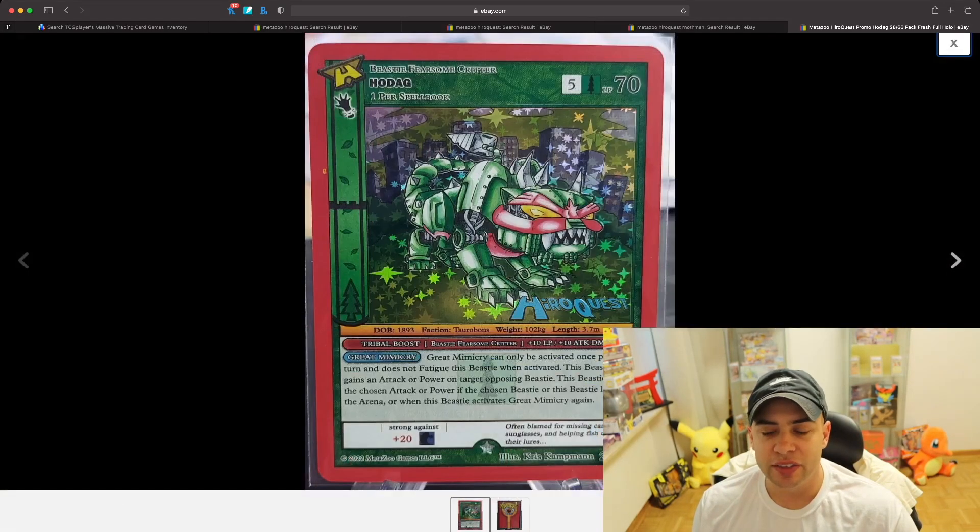Here is a close-up shot of some of the stuff you can expect if you hit one of these cards. You have the Hero Quest logo at the top left and really cool artwork. I love how the green around the border goes with the Ho-Dag character on the card, with the holographic green star.